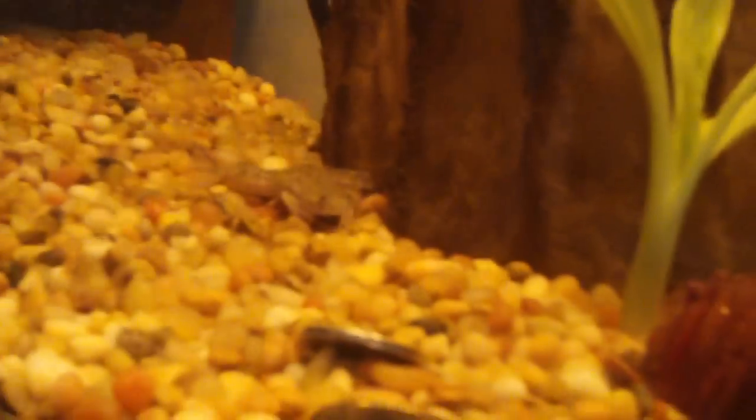I also have African clawed frogs. There's a tiny one and there's Big Boy — Tiny and Big Boy — and they're the same age. I got them when they were eggs. Okay, that's it for my animals.